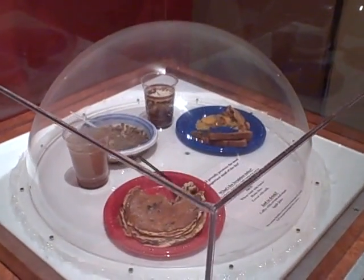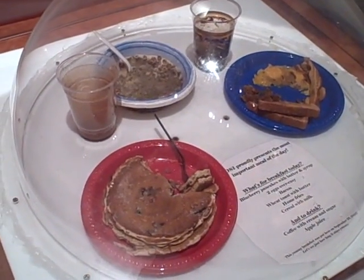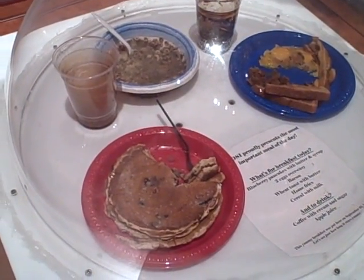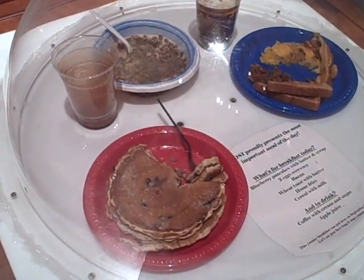This is COSI's decomposition chamber. This was breakfast put here on September 21st, 2007, so we're looking at quite a few months of decomposition.